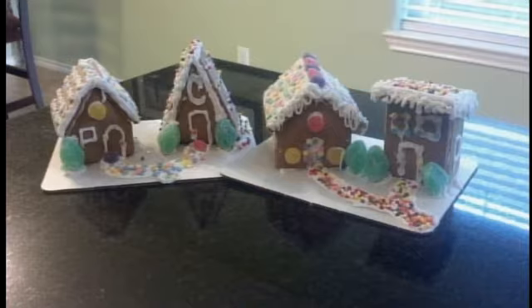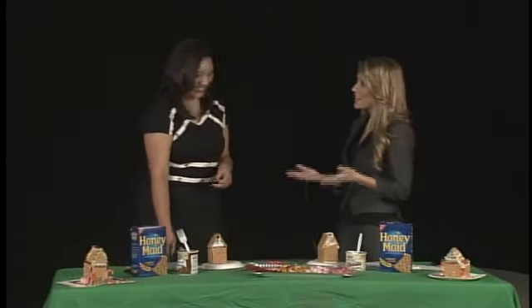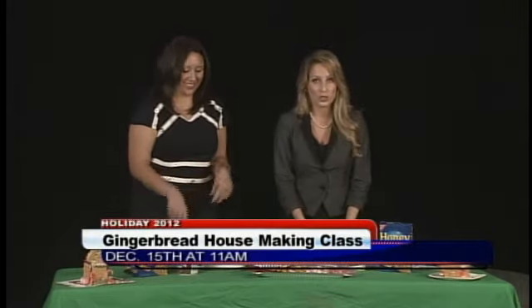Speaking of gingerbread villages and gingerbread houses, we have Gabby here with the International Museum of Arts and Sciences. Hello, thank you for joining us. And today, as you can see, we are making our very own gingerbread houses.